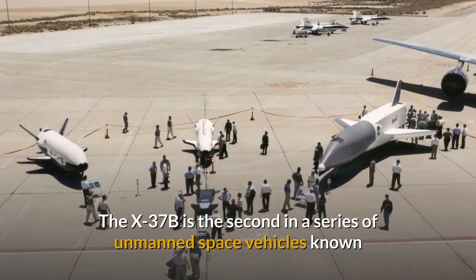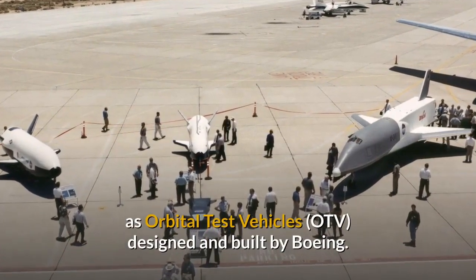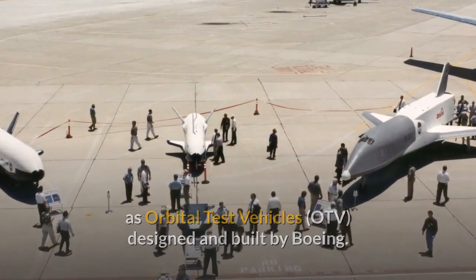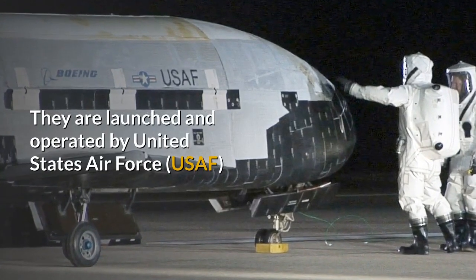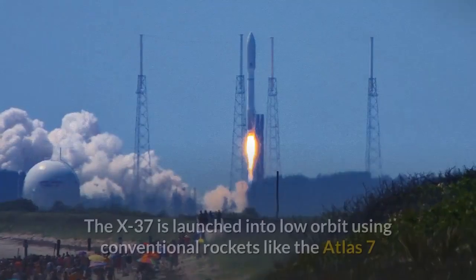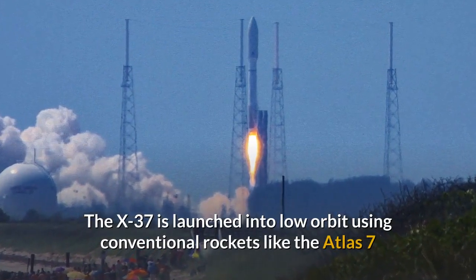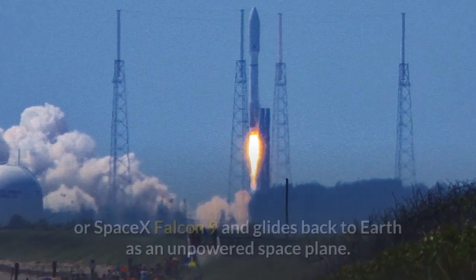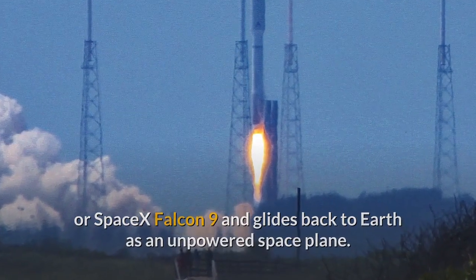The X-37B is the second in a series of unmanned space vehicles known as Orbital Test Vehicles, designed and built by Boeing. They are launched and operated by the United States Air Force for the purpose of testing reusable space technologies. The X-37 is launched into low orbit using conventional rockets like the Atlas V or SpaceX Falcon 9 and glides back to Earth as an unpowered space plane.